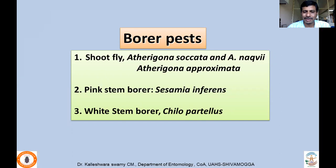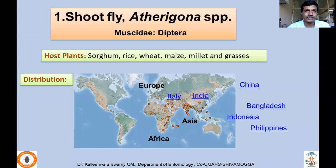The three borer pests are: shootfly, with a number of Atheragona species such as Atheragona saccheta, Atheragona naqvi, and Atheragona proxima. There are a number of species which infest sorghum in general, but other millets and rice are also hosts for shootfly. Pink stem borer and white stem borer are the major pests. Pink stem borer is Sesamia inferens, and white stem borer is Chilo partellus, both considered very serious pests of maize throughout India and Southeast Asian countries.